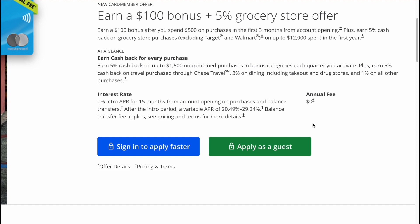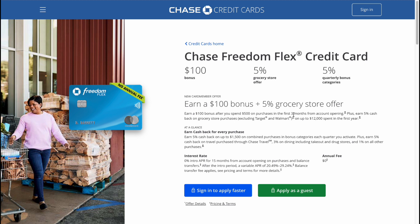After the intro period, a variable APR of 20.49% to 29.24% applies. Balance transfer fees apply — see pricing and terms for more details. If you want to find additional information, you can find it on the chase.com website.